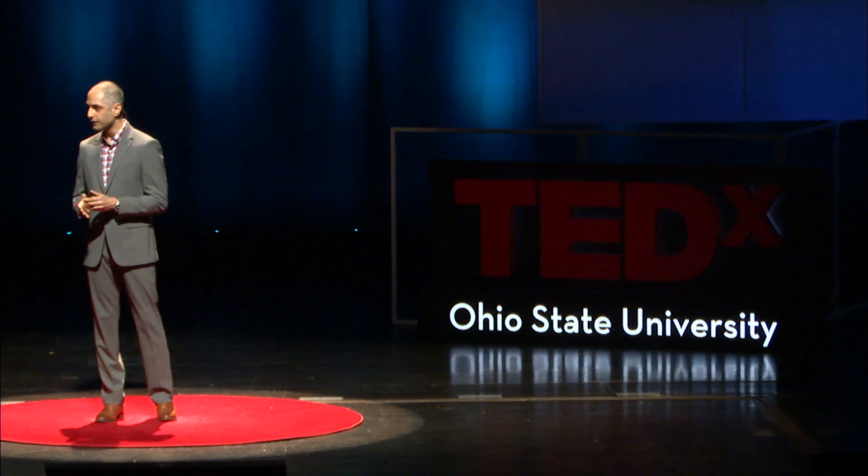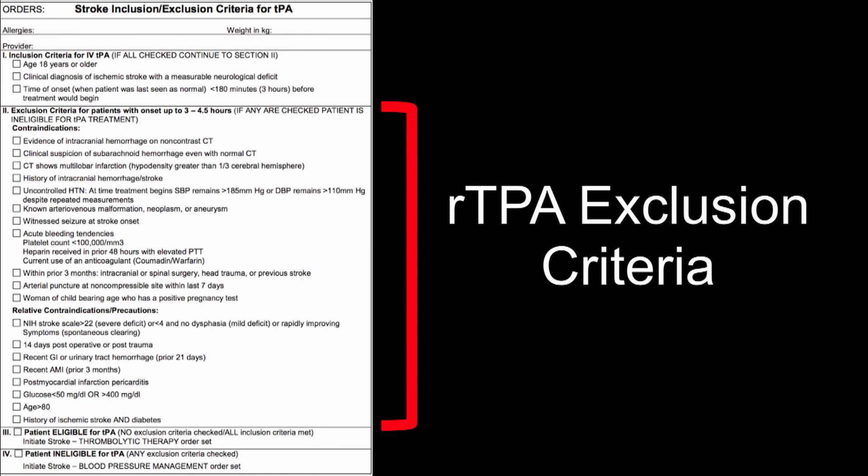As a result, of the 600,000 people that suffer a stroke every year, about 60,000, or 10%, get TPA. And this was the only therapy available from 1995 literally until 2015 — 20 years later — and then there was a breakthrough.